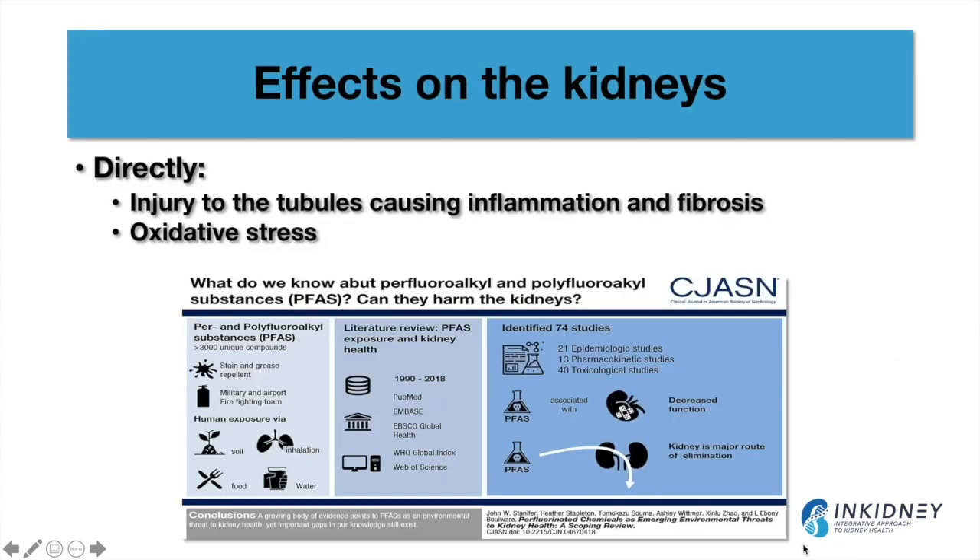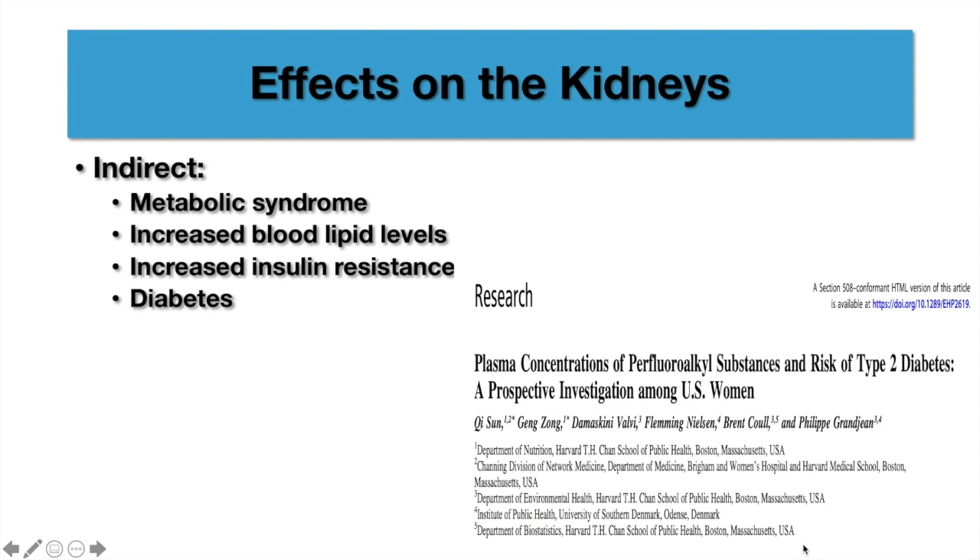These forever chemicals have been studied and found to affect the kidneys directly by injuring the tubules, causing inflammation, fibrosis, and oxidative stress in the tubules. Indirectly, they cause metabolic syndrome, increase insulin resistance and diabetes, and also increase blood lipid levels. This is all documented, and I'm putting the studies for you so that you know this is all documented in the literature.